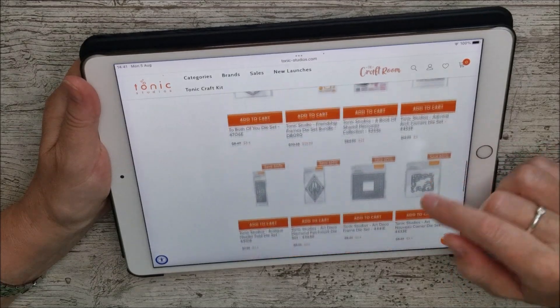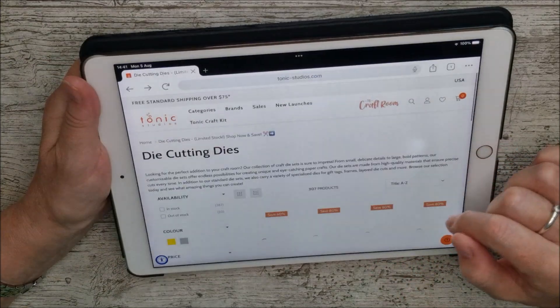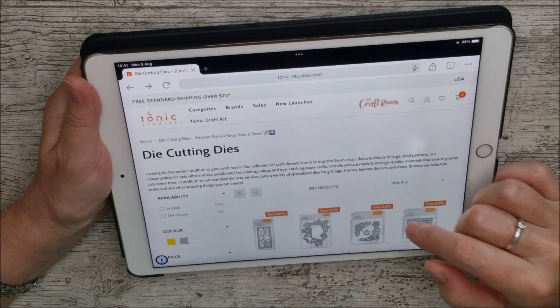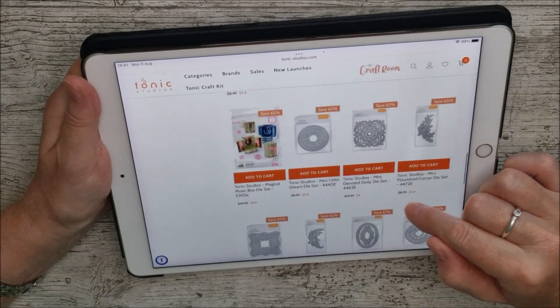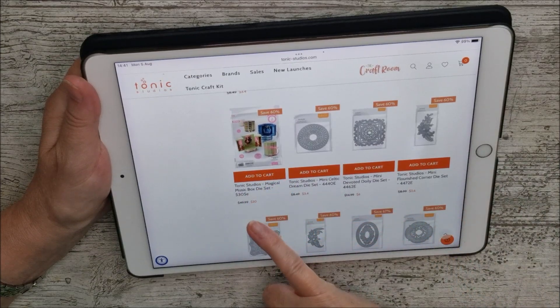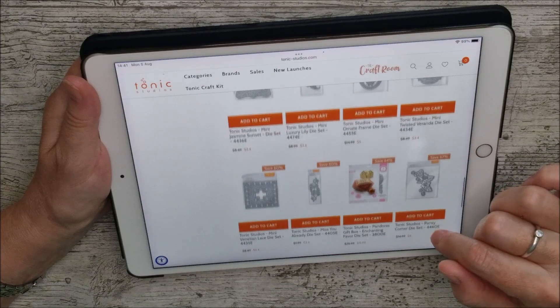I'm just going to leave you there and let you have a plunder for yourself, but it's well worthwhile spending just a few minutes looking through because I reckon you're going to find something you really like — there are loads of really good deals. Oh, and before I go: the lovely Magical Music Box Die Set is reduced to $20. I have a video showing that one — it's really spectacular, a fantastic die set.